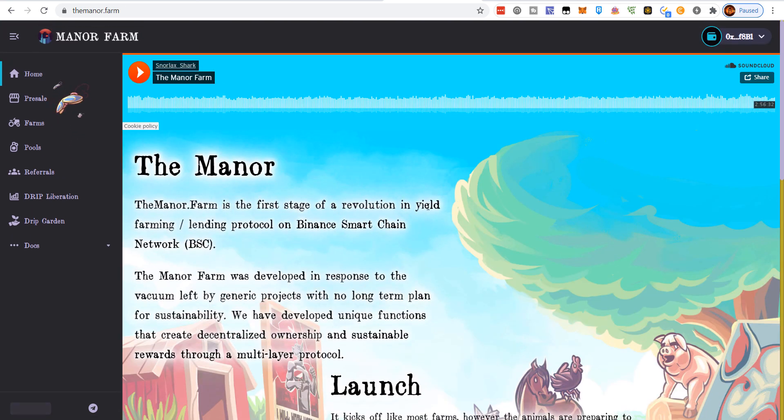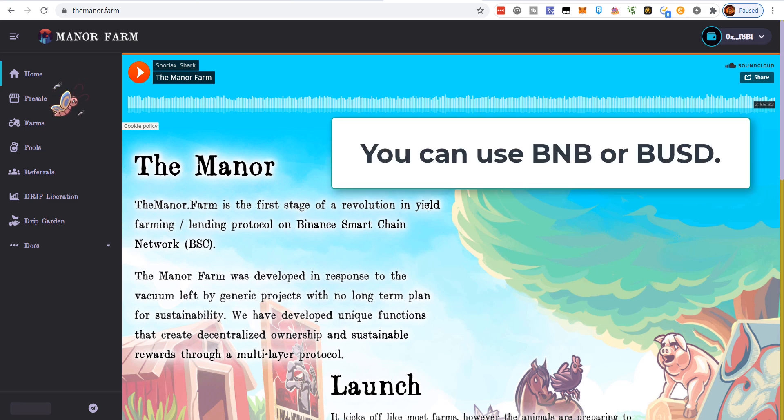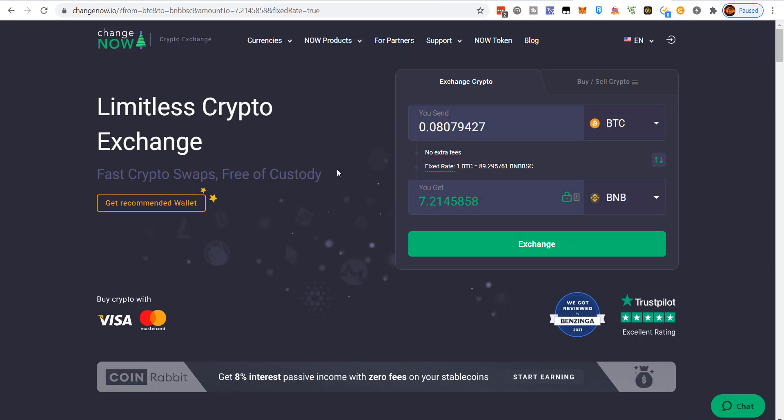The Manor Farm is on the Binance Smart Chain. If you don't have BNB tokens, you would need them to get into this farm. You could use something like ChangeNow — it's how I go from BTC or Ethereum to BNB. I'll link a full tutorial on ChangeNow above and in the description. That's useful if you don't have a Binance account. Assuming you have BNB and want to get in at launch, just be aware.